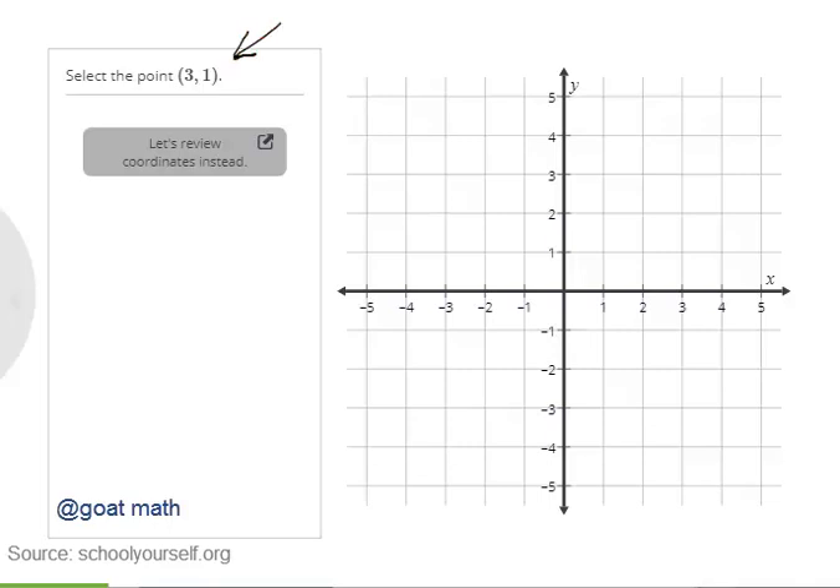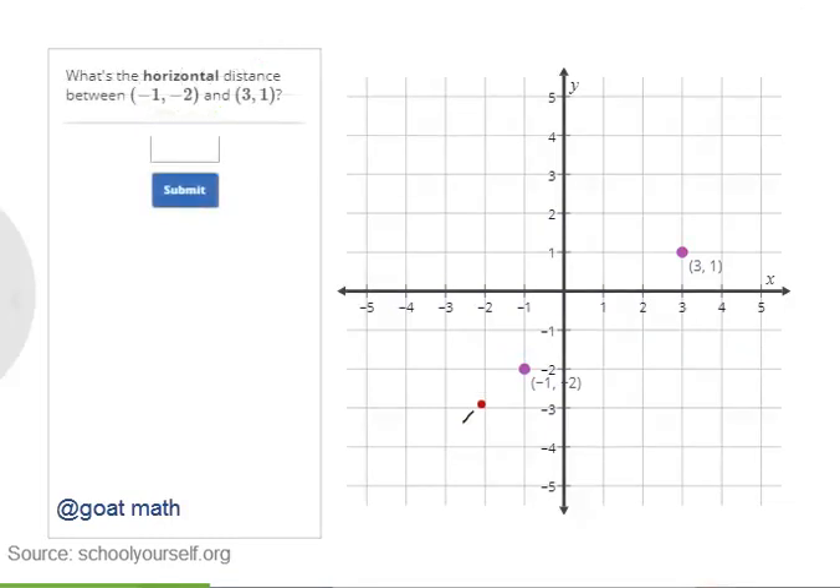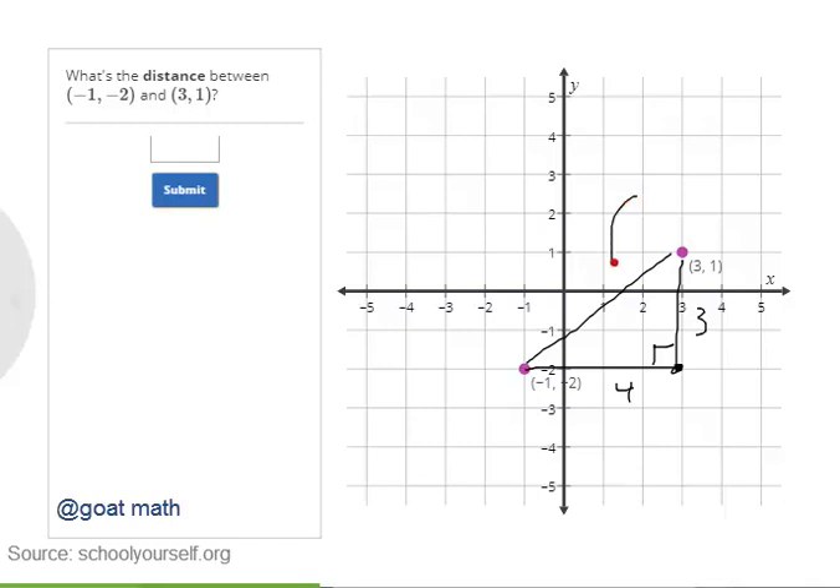Select the point (3, 1) and the point (-1, -2). Let's try calculating the distance between these two points. The horizontal distance between the two points is 4, and with the vertical distance also determined, we can use this right triangle to calculate the distance between negative 1 comma negative 2 and 3 comma 1 — in other words, the length of the hypotenuse. In general, if you have two points with coordinates x1 comma y1 and x2 comma y2, you can draw a right triangle to figure out the distance between them.